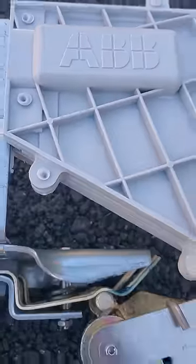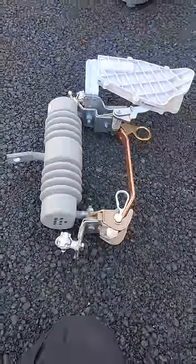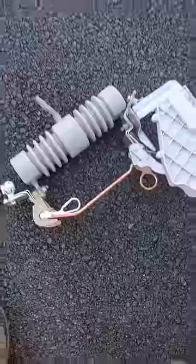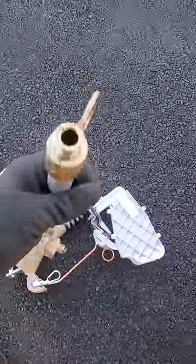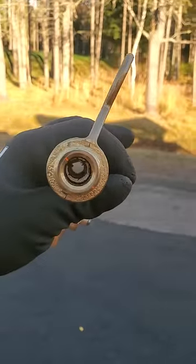Here we have a cutout from ABB. This cutout is currently equipped with a solid blade door — this one is not a fuse. Most cutouts are fused according to the transformer size. It could be 2 amp, could be 10 amp, could be 100 amp, and that's at primary voltage.